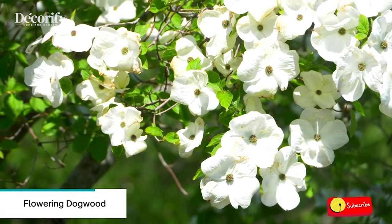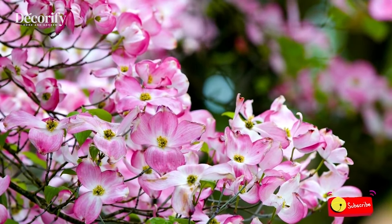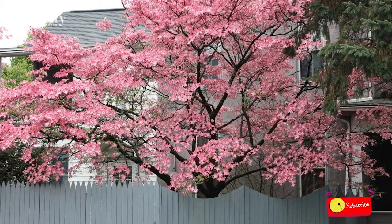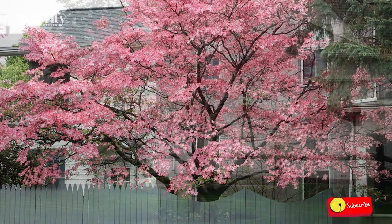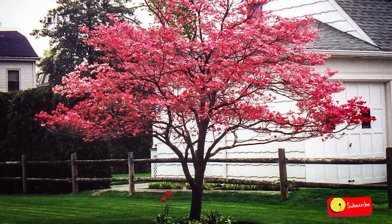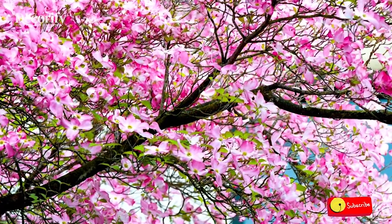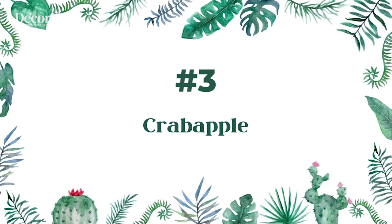Number two: Flowering Dogwood. Flowering dogwoods are deciduous trees native to the eastern half of the United States. These trees can add year-round beauty to the landscape. Flowering dogwoods range in color from white to pink or red and generally bloom for about two to four weeks in early spring. They also add summer and fall color with rich green foliage in summer and reddish purple leaves during fall, oftentimes followed by brilliant red berries in winter.